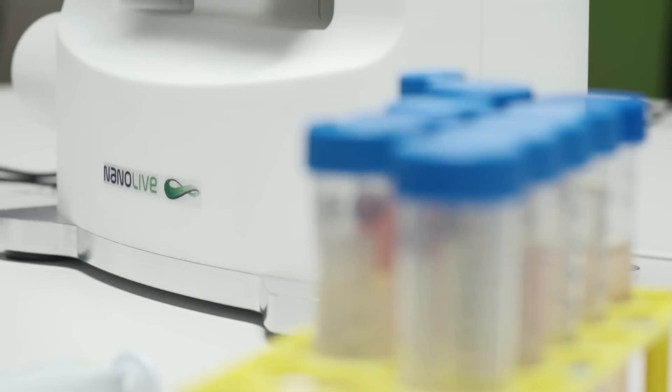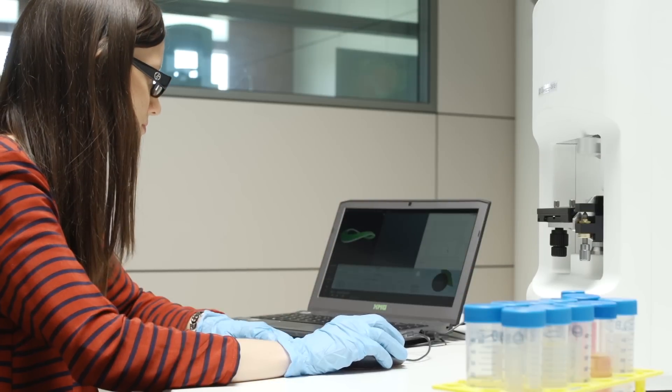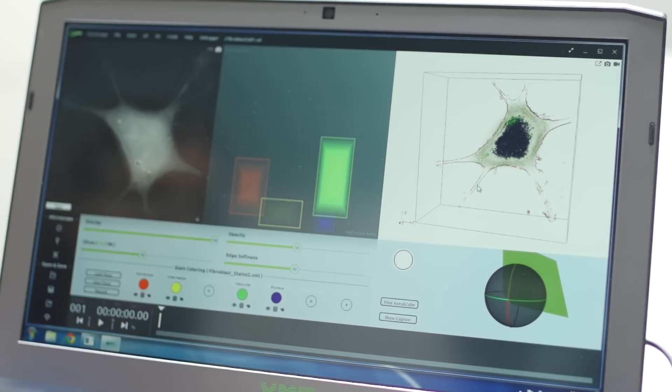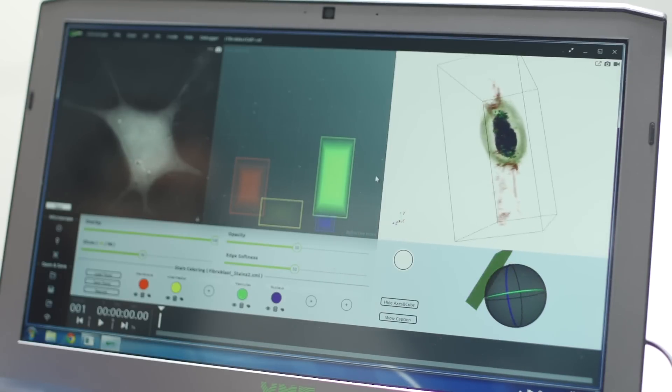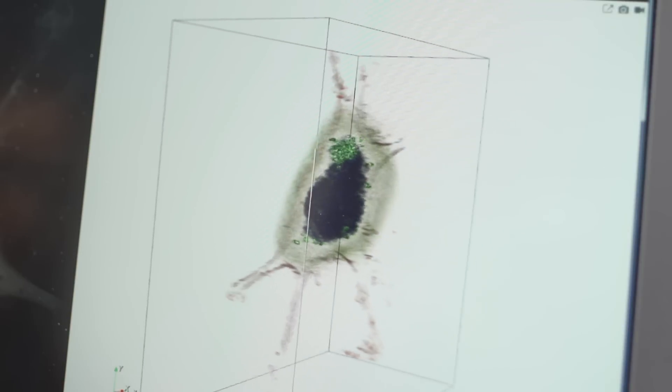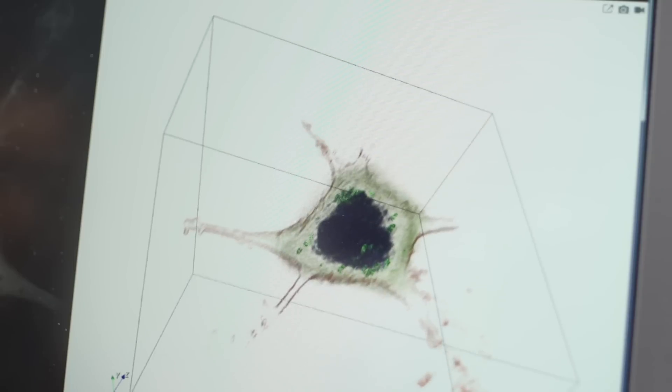Thanks to the 3D Cell Explorer, a proprietary and completely innovative technology developed by Nanolive, the inherent limitations of light have now been overcome. With Nanolive, a researcher can for the very first time observe a living cell without any special preparation and completely non-invasively. It gives you a full picture, a complementary picture, to see the cell in 3D as it moves and evolves in time.